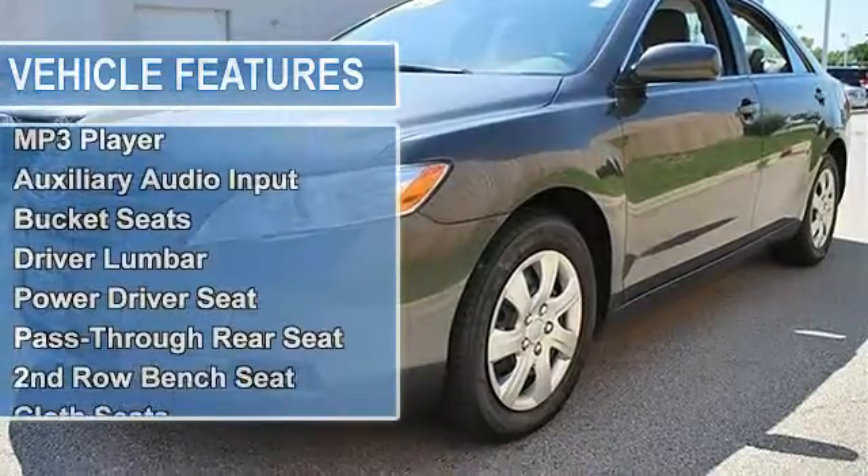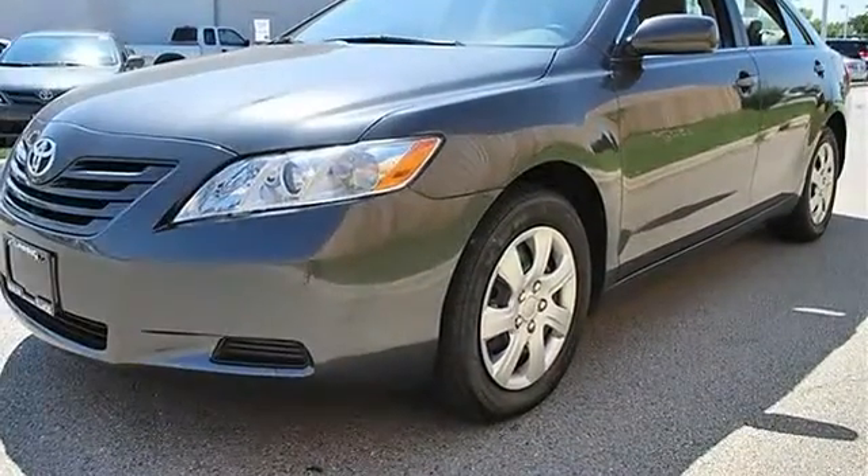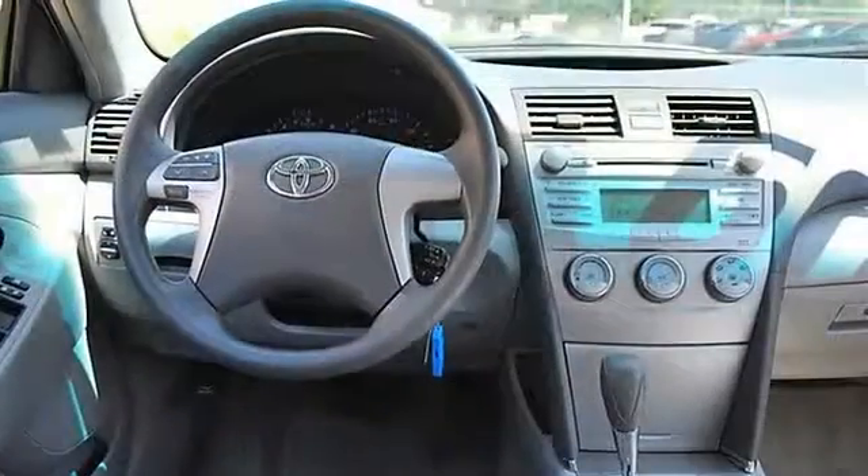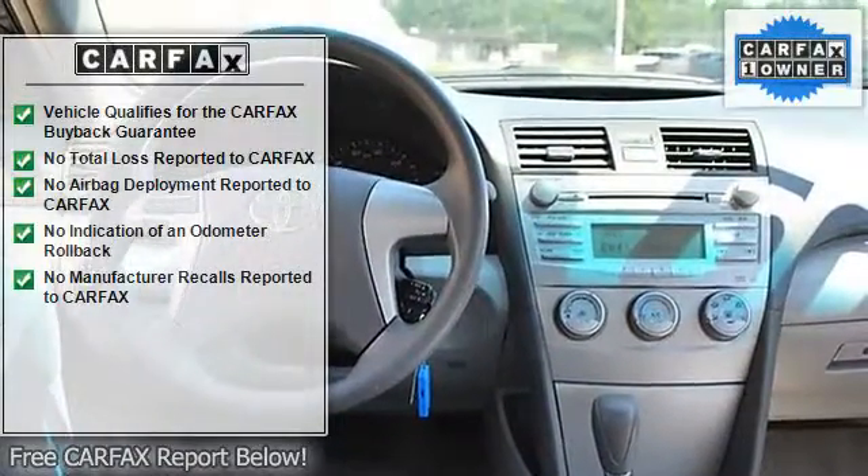Auto-On Headlights, Auto-Off Headlights, Daytime Running Lights, Power Driver Mirror, Power Passenger Mirror, Intermittent Wipers, Variable Speed Intermittent Wipers.